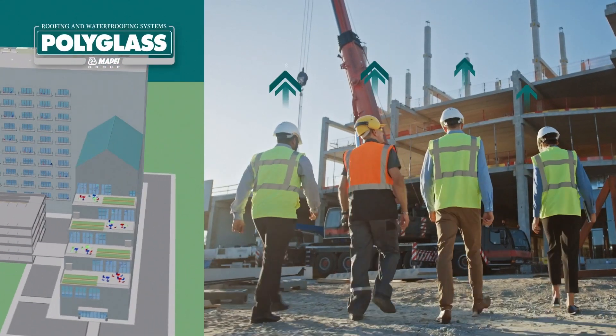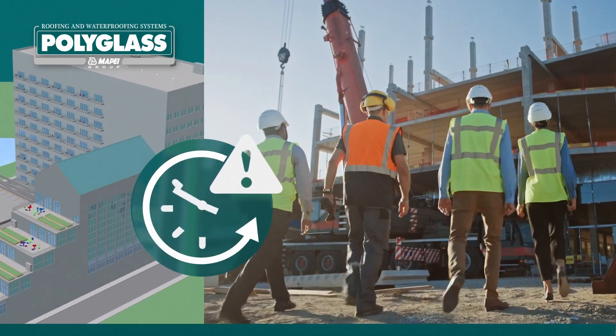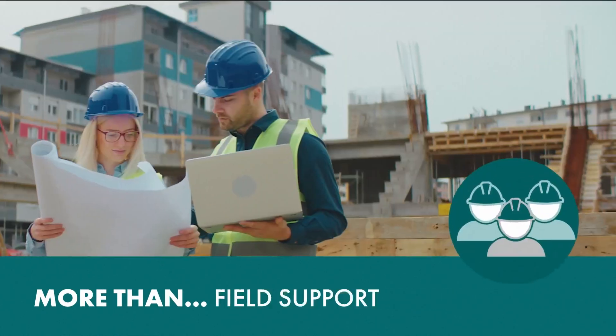Complex project designs, tight timelines, and costly labor shortages require you to work with a manufacturing partner that supports you every step of the way.